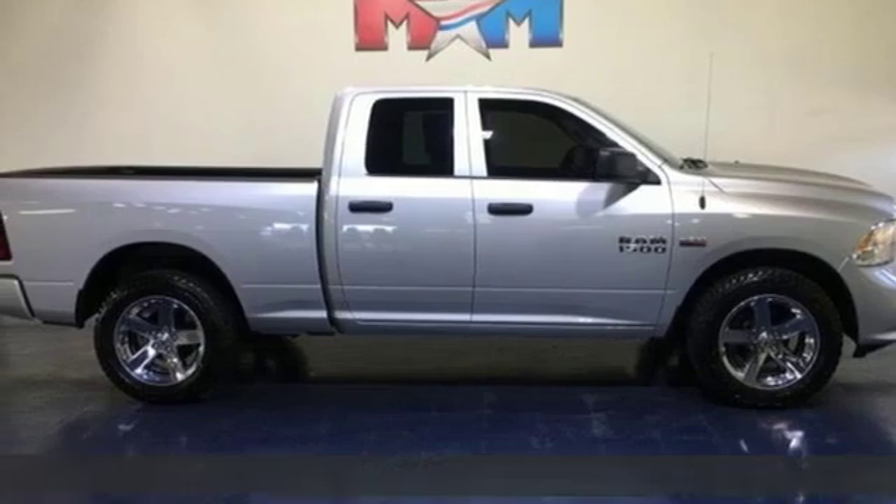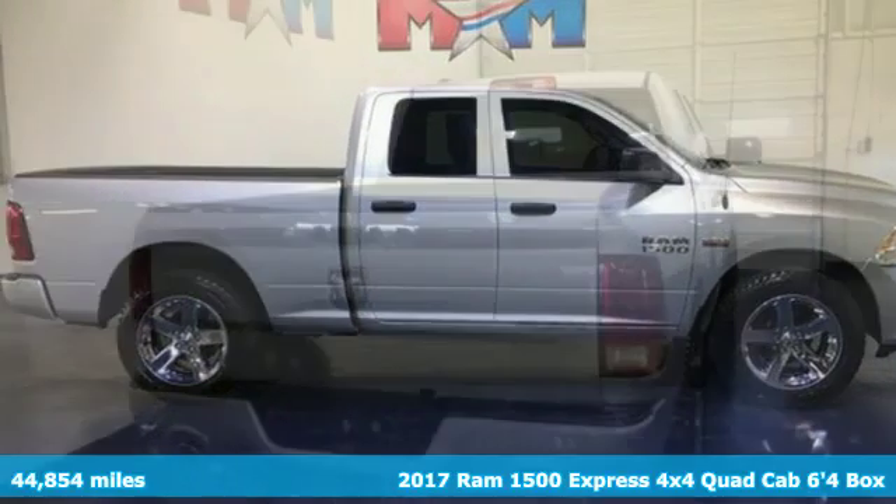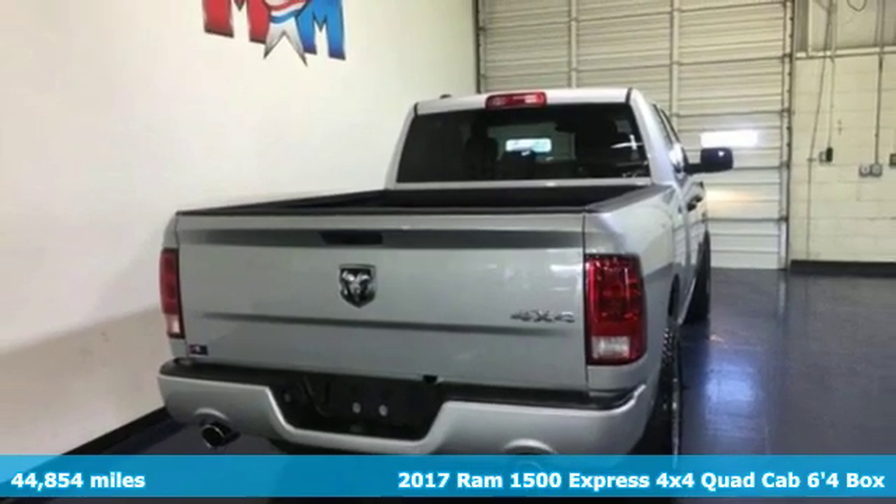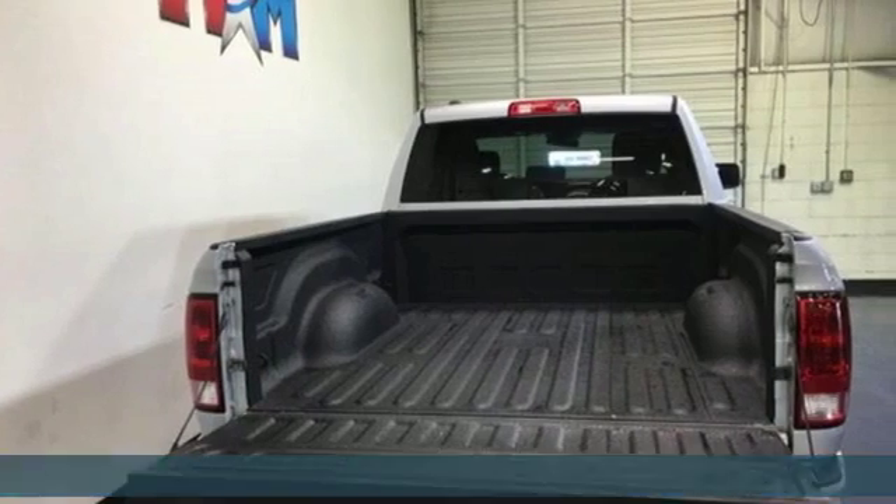It's a 2017 Ram 1500. Nature can be nasty, but this 1500 is built to take it on. It empowers you to conquer all of life's terrains.